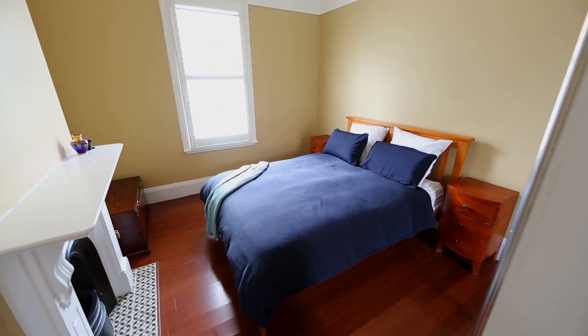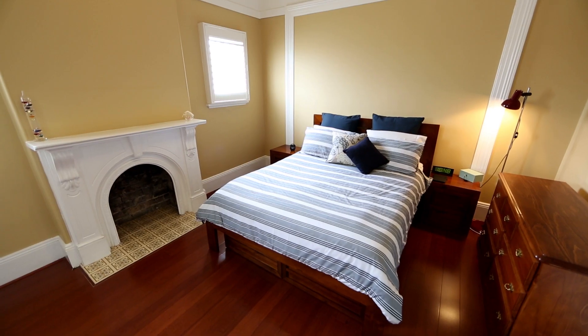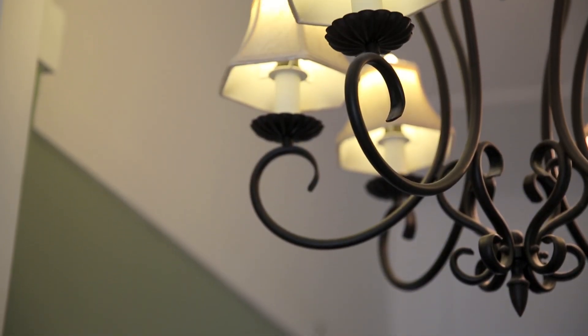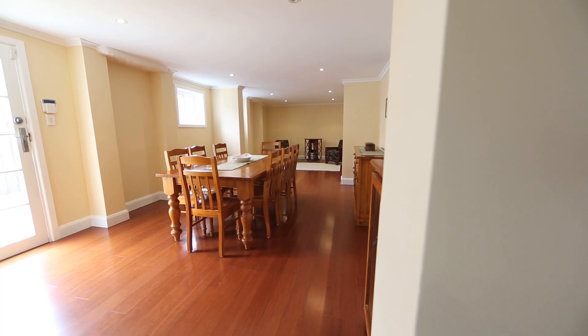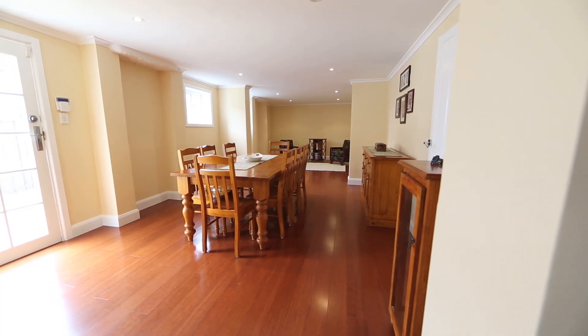We like this house because of the space. We have five large bedrooms with original features — we have picture rails, we have fireplaces. Downstairs we have a very large living space that could be easily zoned off for different uses.